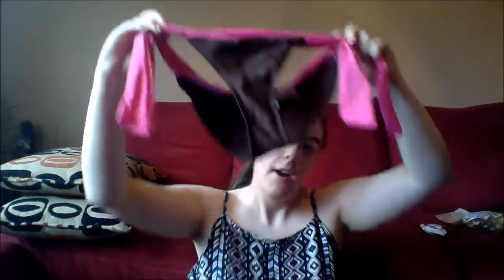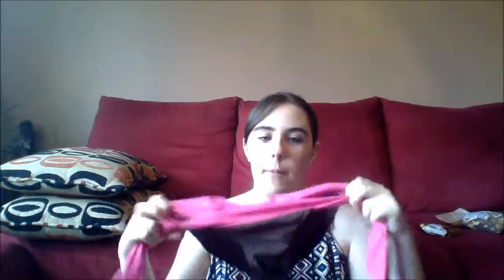My next bathing suit is from Walmart again and it's the 725 Original brand. I don't know if Walmart carries the 725 Original brand anymore — I know they carried it when I was a teenager. These are the bottoms: they're dark chocolate brown with hot pink rimming and hot pink strings on the side. The top is just hot pink with brown straps on the bottom and it has this beaded flower detail on it, and then the hot pink string ties up.